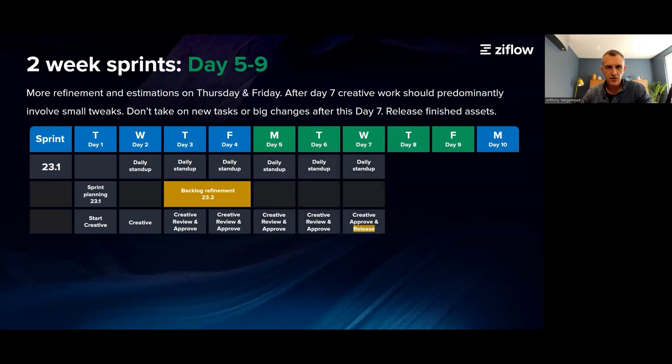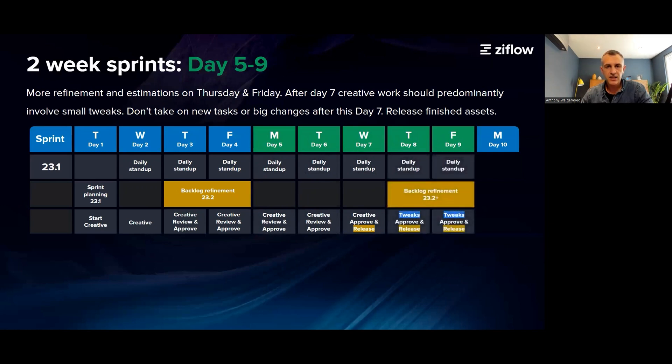Day five to seven is focused time on creative work, and your team can then also start releasing any finished assets. Day eight to nine include another two blocks for refinement if needed. But after day seven, your team should not take on any new tasks. The team should also not be doing any major changes or creative work, only small tweaks.